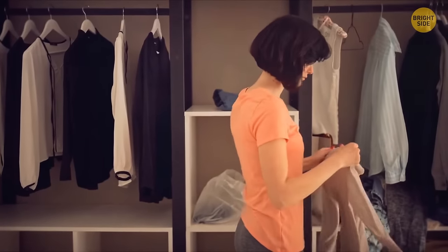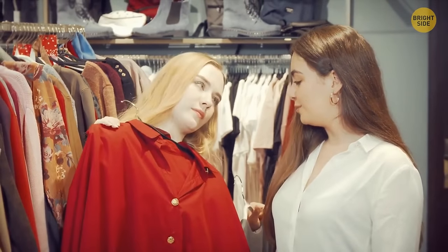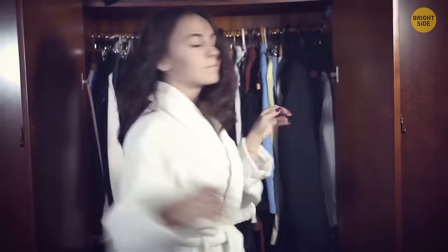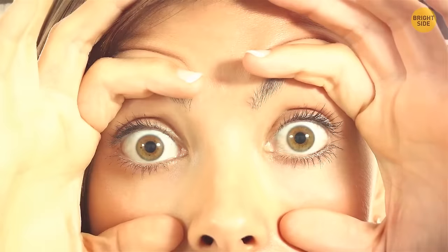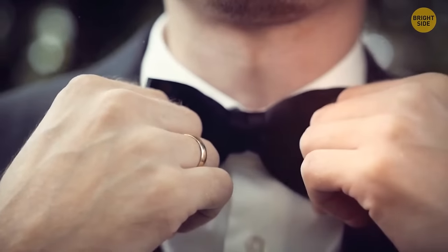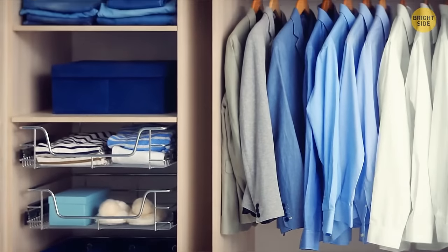If you're still overwhelmed with large piles of clothes, try the one-in-one-out rule: for every new piece of clothing you buy, get rid of one you already have. To make it easier to find things in your closet, keep your most-used items at eye level. Items you use less often, like evening clothes, can stay on shelves above or below eye level.